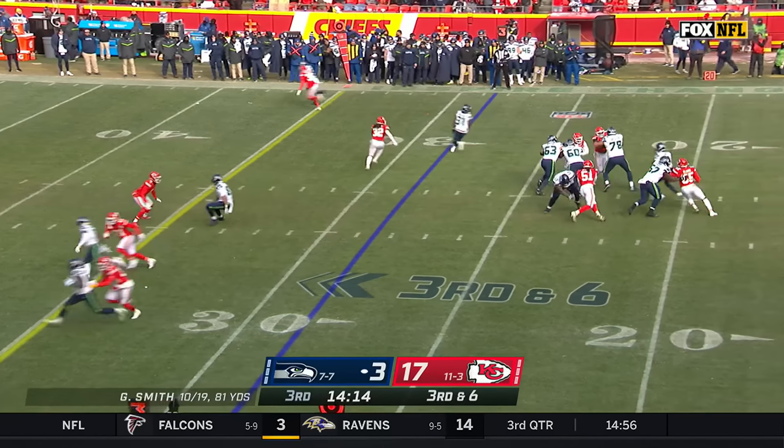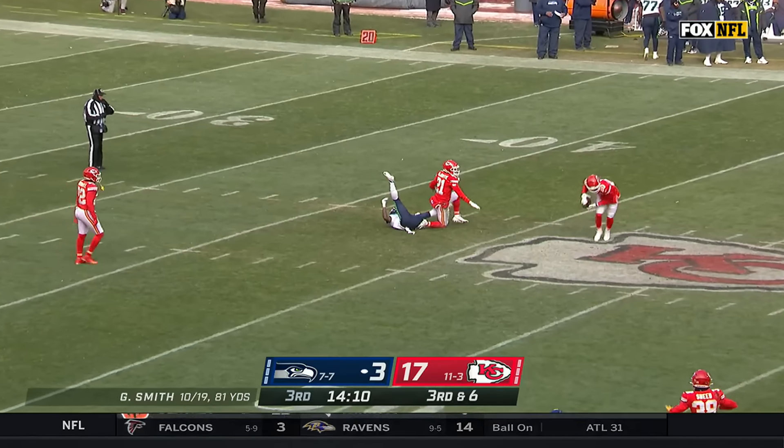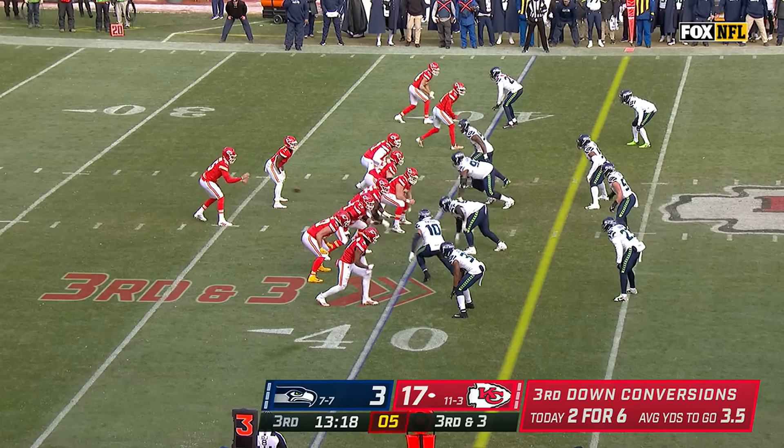Third and six — Chiefs rush four, Smith steps up, throwing over the middle, incomplete. He had the run. They've got to stack some stops to get back into this thing.